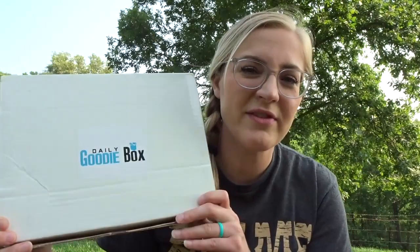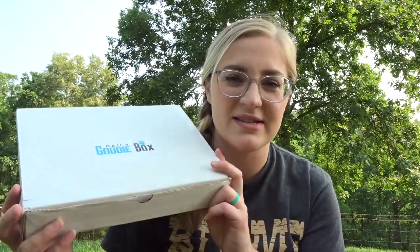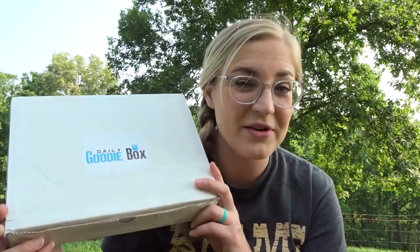Hey guys, welcome back. Bear with me — I had to put my camera in a different spot because of the Sun, and there's loud cars going by and bugs bothering me. Today I have the Daily Goodie Box to share with you guys. Ridgely's here with me, you just can't see him — he's sitting on a bucket. We have the Daily Goodie Box for June, and I was confused when I got this box in the mail because it's a different shape than the normal Daily Goodie Box.